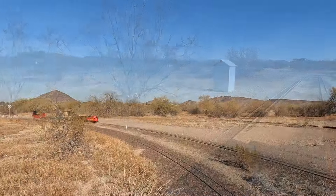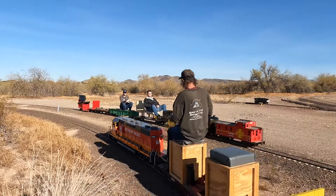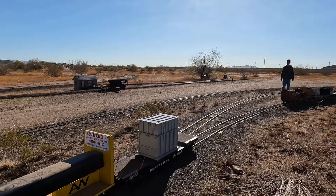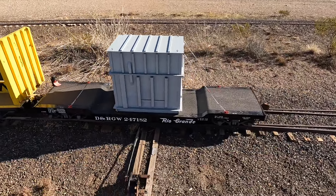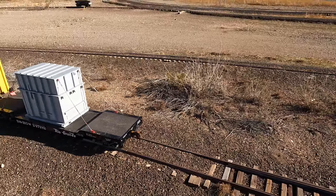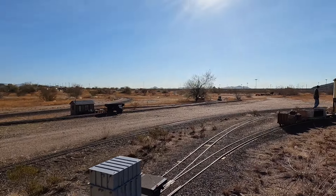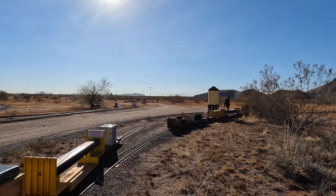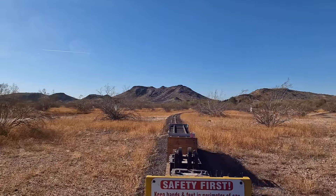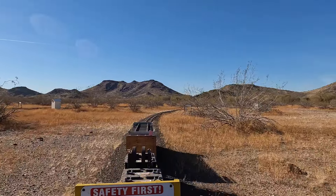We go out, put a set of five, and come back with a completely different set if it all works right. Here are some of the switching moves that we had to make at the end of what is called the Warner Subdivision. We had to spot one car in place and then take one car that should be in that spot already. Some of these industries require interesting switching and shove movements, which can be quite long sometimes, like this one where we had to shove cars all the way back to a spur track.